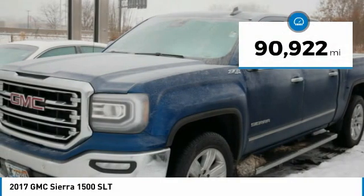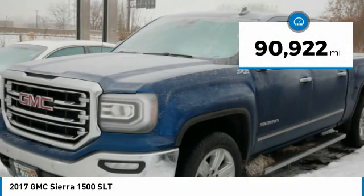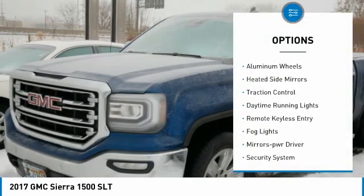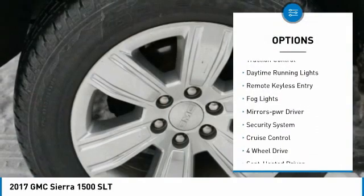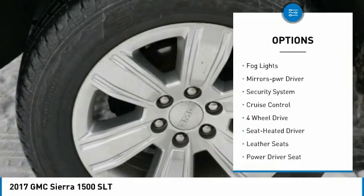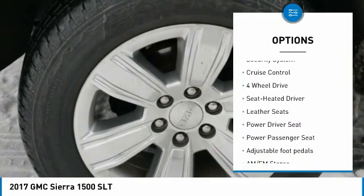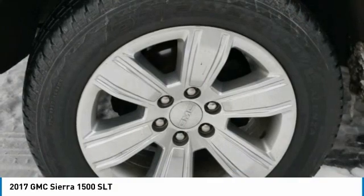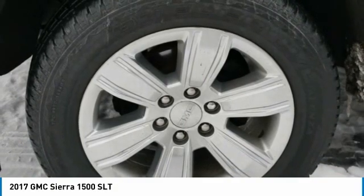This vehicle has less than 95,000 miles. Here are some of this vehicle's great options: towing package, aluminum wheels, heated side mirrors, traction control, daytime running lights, remote keyless entry, fog lights, power driver mirrors, security system, and cruise control.